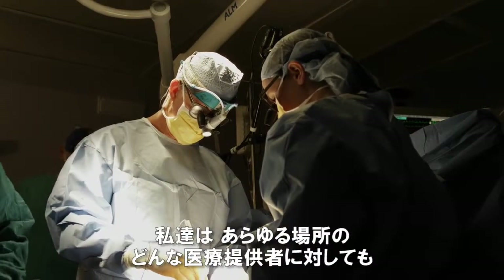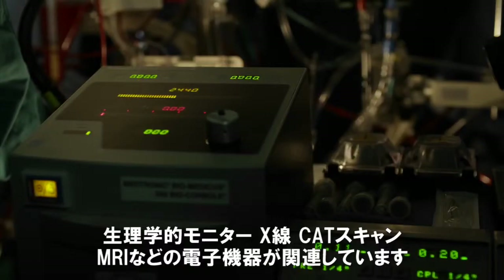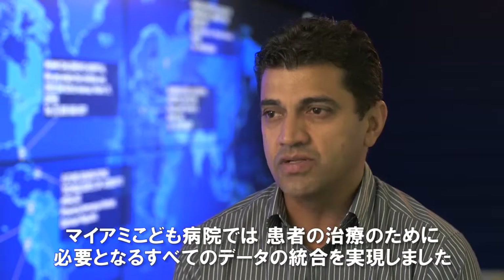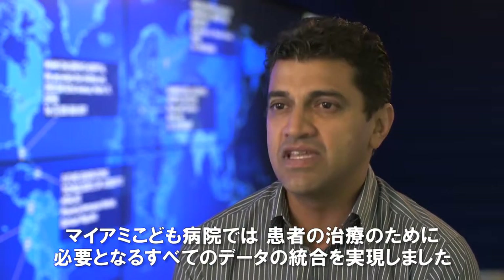We have enabled access to information that's capable of being transmitted to any provider anywhere so you can coordinate the care. A lot more of the electronic medical record today is about devices, physiologic monitors, X-rays, CAT scans, MRIs. So what we have done here at Miami Children's is integrate any data that's needed for patient care.